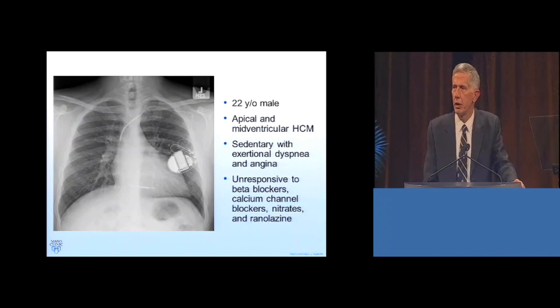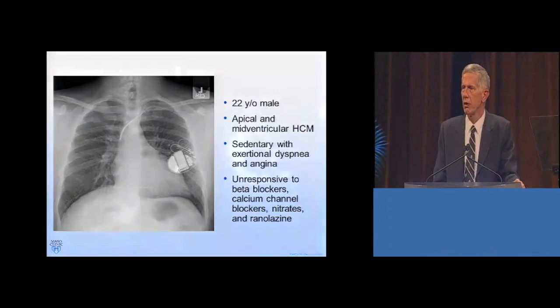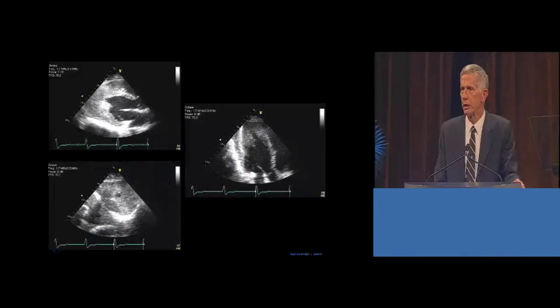This is the chest x-ray of a 22-year-old young man with apical and midventricular hypertrophic cardiomyopathy who had class 4 disability and was told that his symptoms did not respond to medical treatment, and thus his only alternative was cardiac transplantation.